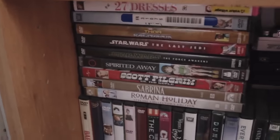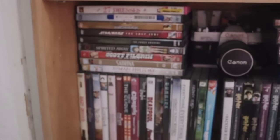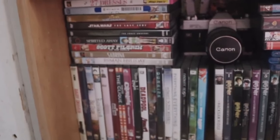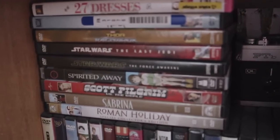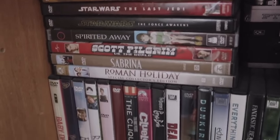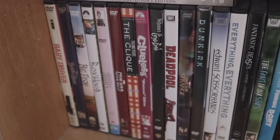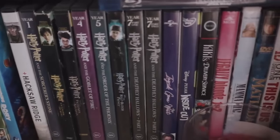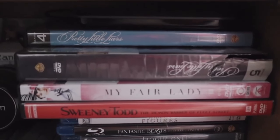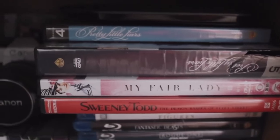And then you see my movies. They're in alphabetical order. Oh hey, look, a candle. Kind of like what I did with the books, these are the ones I haven't finished yet.